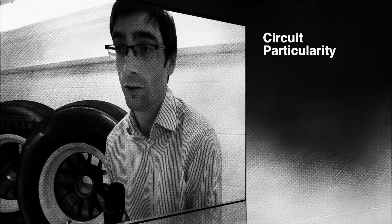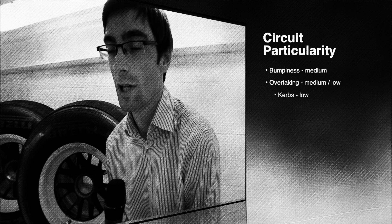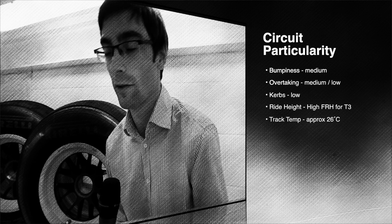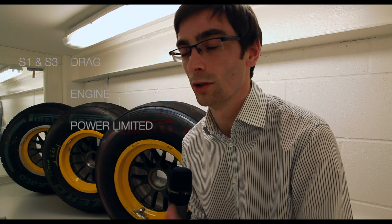Sector 2 is the area of the circuit where we have the most high speed corners, so that's the part where we really need quite a lot of downforce and grip. Sectors 1 and 3 are more what we would call drag or engine power limited, so there we really just want to be going as fast as we can because they tend to be dominated by straights or corners where we're actually at full throttle. So Spa is actually one of the circuits where we want to be going as quick as possible and have the best engine characteristics.